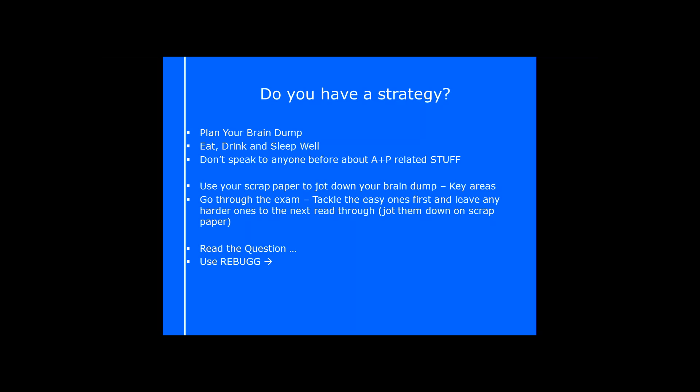A brain dump is something you can write as soon as you go into your exam — key areas, key notes down on your scrap bit of paper. Maybe these are subjects you particularly struggle with or find hard to remember, or where you've got to remember orders of things. You obviously can't take it in with you, so you need to memorise that brain dump. As soon as they say your time begins, you can scribble it down and it will sit next to you as a reference tool.